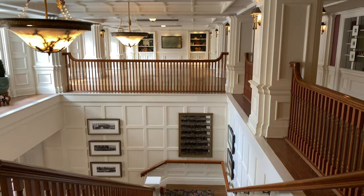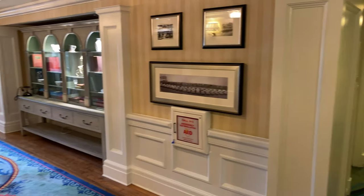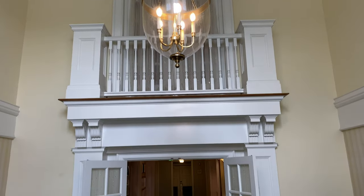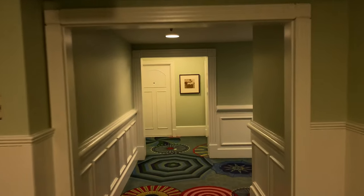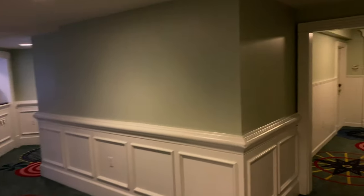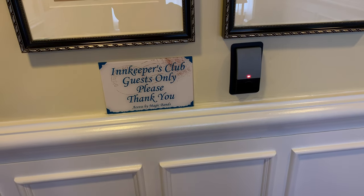Just up ahead is the Bellevue Lounge, which is temporarily unavailable. We're going to catch an elevator up. Here's a look stepping off the fourth-floor elevators at Disney's Boardwalk Inn, with a nice vaulted ceiling and a sitting area. We're headed down this hallway to the Innkeepers Club — the concierge level here at Disney's Boardwalk Resort. Access is by MagicBands. At the moment the Innkeepers Club is not operating, but I hope it will reopen shortly.